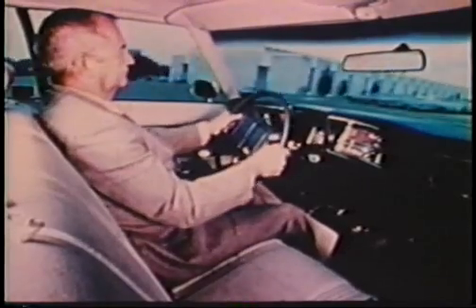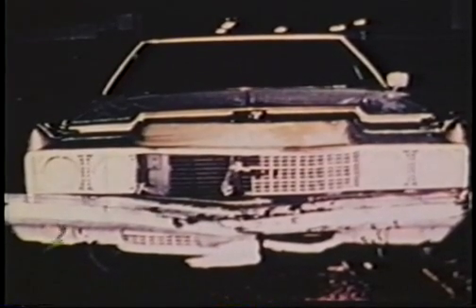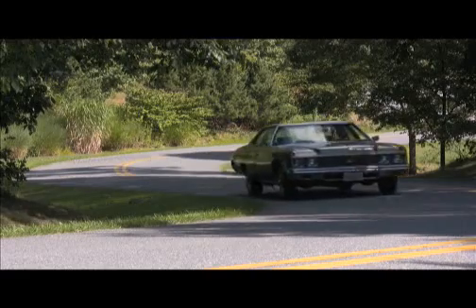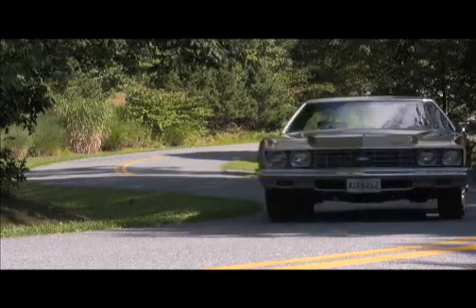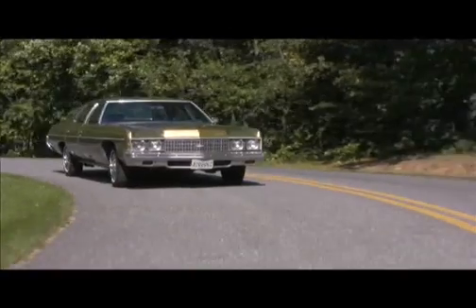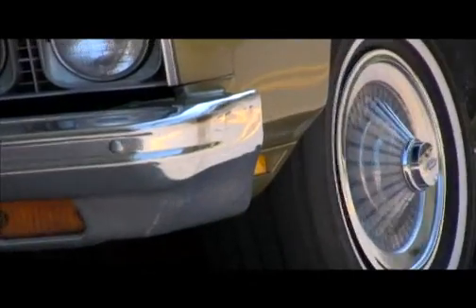Most of these airbag Chevys went to government agencies rather than the general public, and many were in actual collision accidents and helped save lives. Virtually all the others simply wore out and are long gone, and the GM airbag project was put on hold until around 1990. But this 1973 airbag Chevy — this unique artifact of our American auto safety heritage — is alive and well. It is likely the only remaining example of the rare original airbag Chevy Impala.